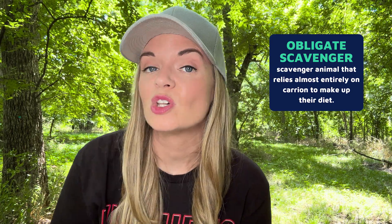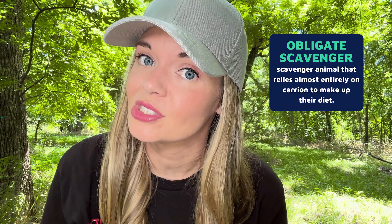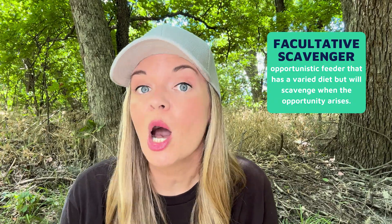There are two types of scavengers: obligate and facultative. Obligate scavengers have a diet that relies almost entirely on carrion. This type is the rarest because most animals need more than leftovers to survive. Most scavenging animals are considered facultative scavengers — they gain most of their food through other methods like predation, and can be thought of as opportunistic feeders. Like, do you really want to eat meatloaf from three nights ago? Not really, but if you don't have any other option, it's dinner. Regardless of their type, scavenger animals can be found all over the world.